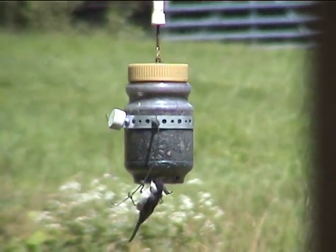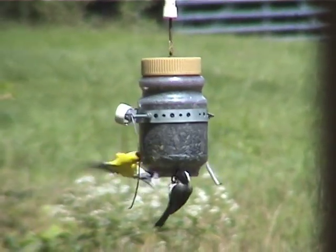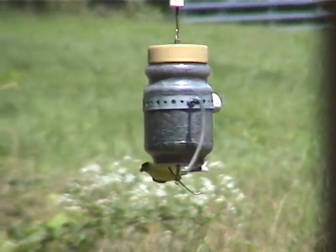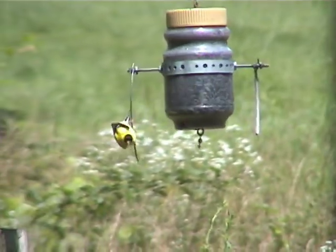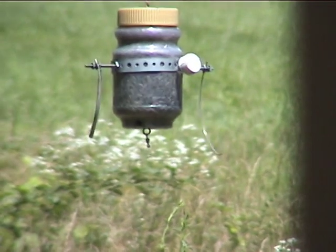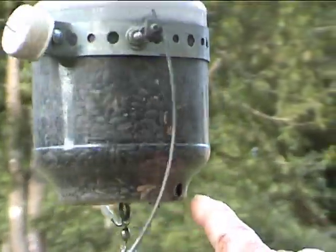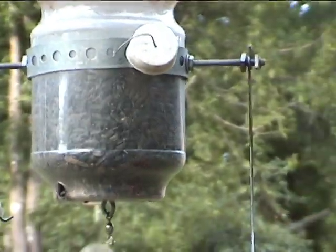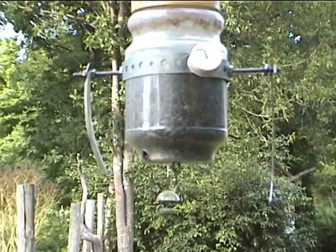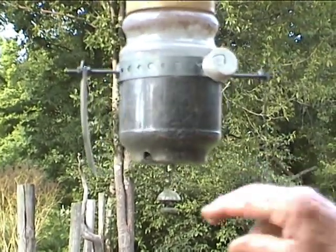It's for seeds such as sunflower seeds — that's a preference. It's a simple feeder. This particular one has two holes here, big enough for sunflower seeds. Certain birds such as goldfinches will land on these projections here.